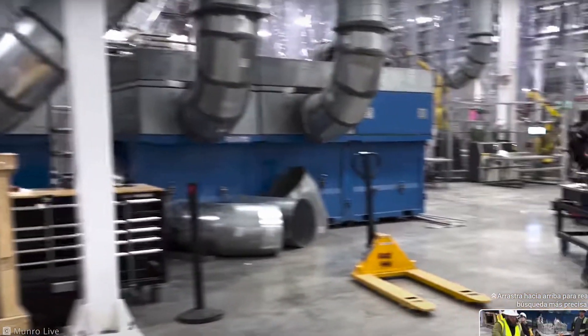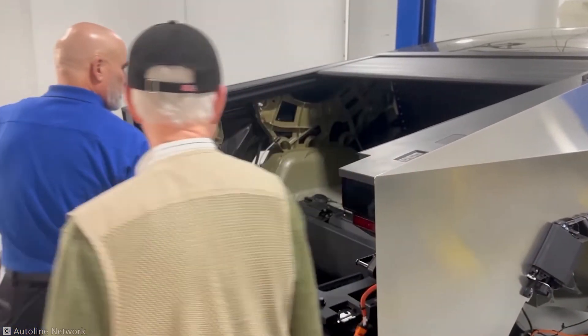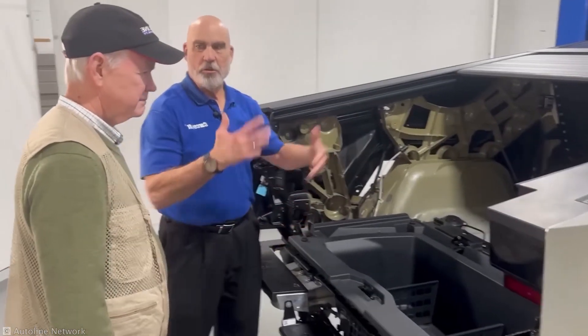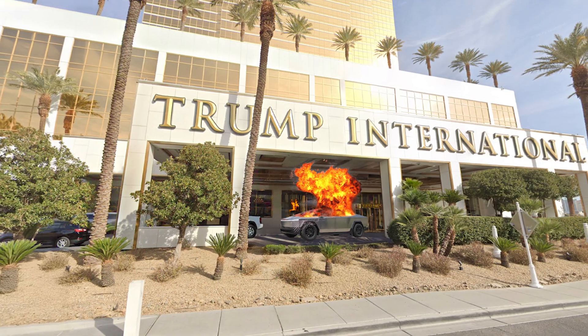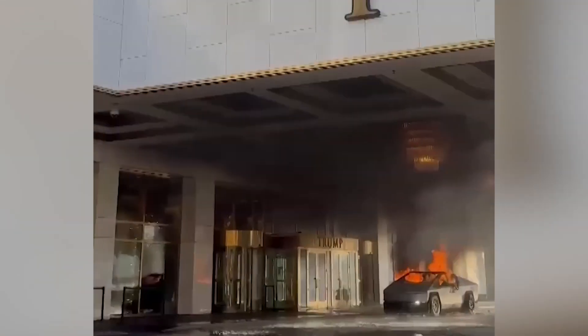Whether it's a sign of things to come or a glimpse into indestructible design, one thing's for sure: the Cybertruck is built to withstand the future, one explosion at a time. Give us a like for more top content.